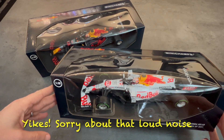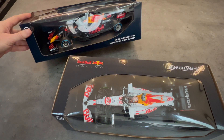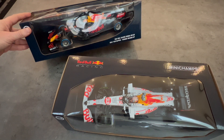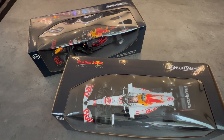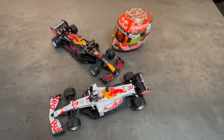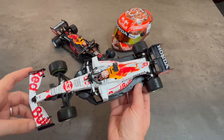This one is the Turkish Grand Prix with the special white livery. This one is the Verstappen Belgium winner, the notorious race where it rained. So let's go ahead and open it up and take a closer look. Now that we've gotten them out of the box, let's take a closer look at these two cars. We'll start with the first one, which was the white one from the Turkish Grand Prix.